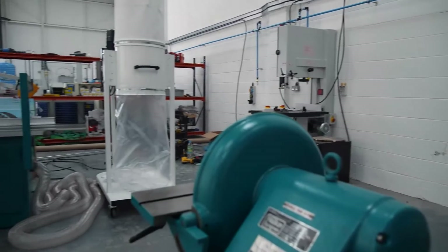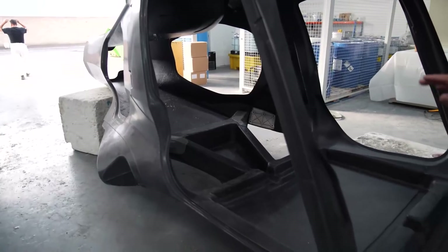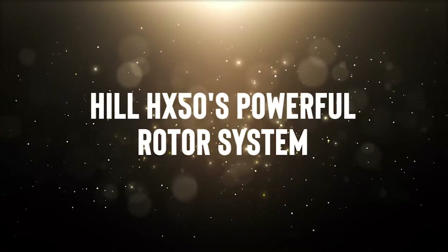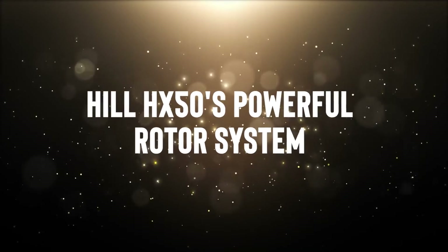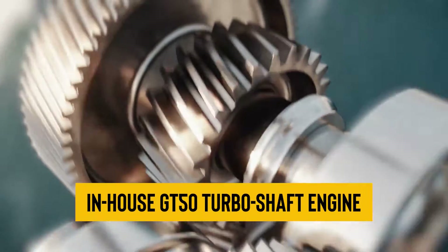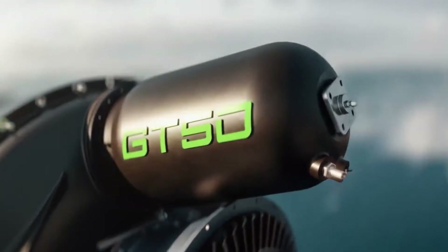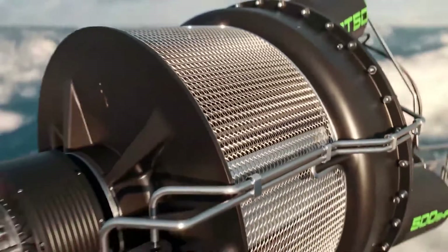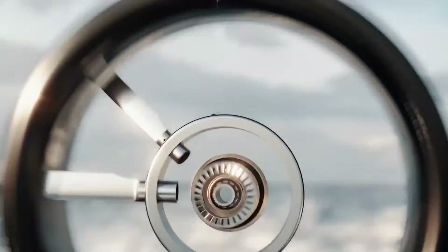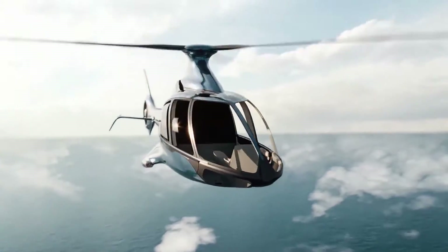At the heart of this incredible machine is the engine performance. The Hill HX-50 is equipped with a three-blade rotor system and an in-house GT-50 turboshaft engine. This powerhouse has a time-between overhaul of 5,000 hours, and can comfortably deliver 400 horsepower throughout your journey, with bursts of up to 500 horsepower available in emergencies, ensuring that you have the power you need when you need it.